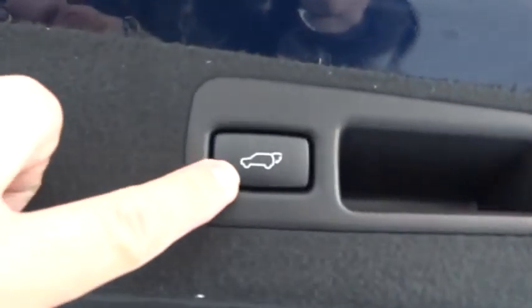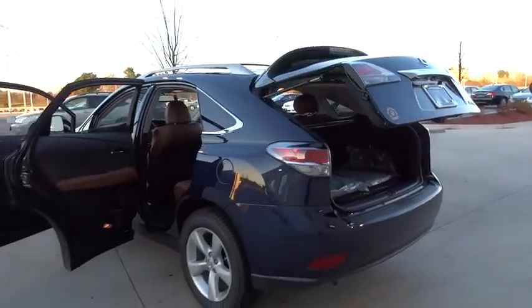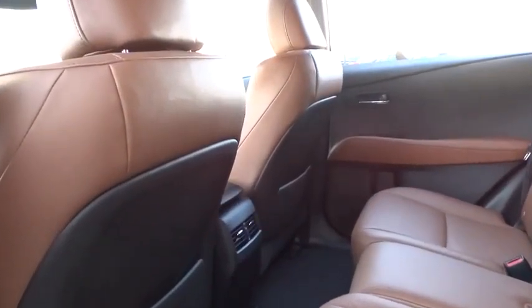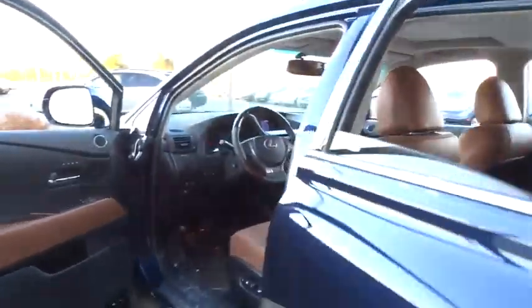Leather-wrapped steering wheel, adjustable steering wheel, driver airbag, power steering, cruise control, auto-dimming rearview mirror, PPO, aluminum wheels, floor mats, four-wheel disc brakes, universal garage door opener. Wouldn't you look great in this vehicle?